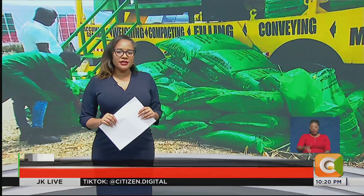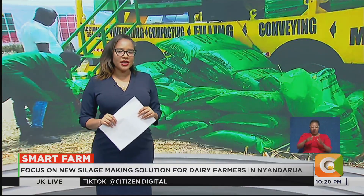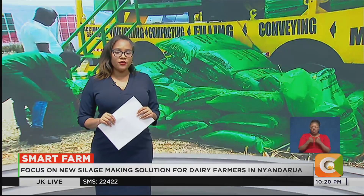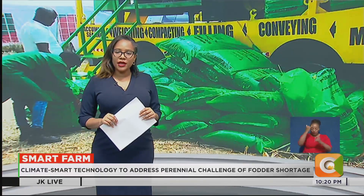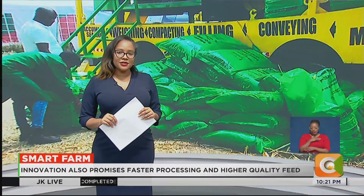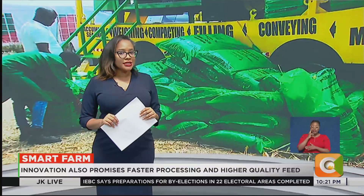In Nyandara County, dairy farmers are turning to new climate-smart technology to address the perennial challenge of fodder shortages and losses caused by traditional silage methods. The innovation, now gaining momentum across the region, promises faster processing, higher quality feed, and drastically reduced wastage. Our reporter Denis Soteno tells us more on this week's Smart Farm.